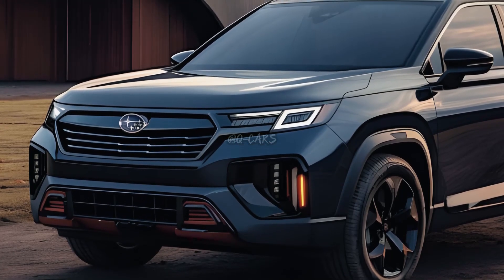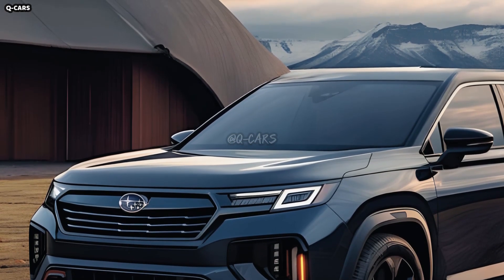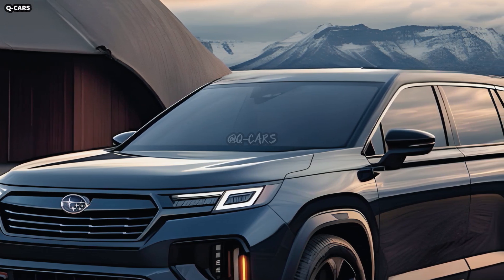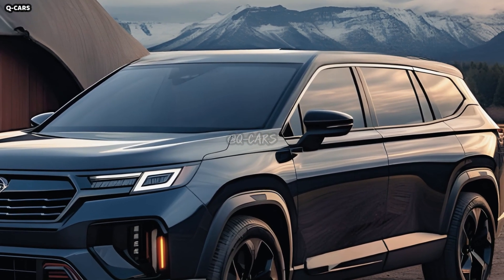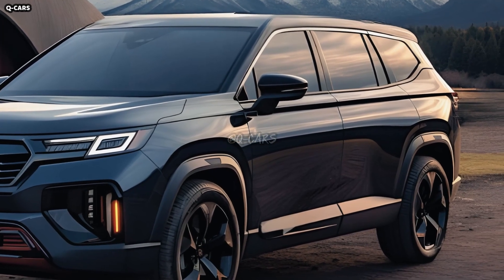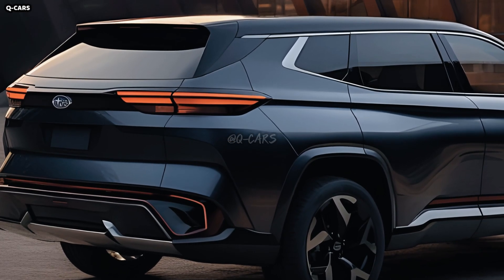For big families in the market for an SUV, the 2025 Subaru Ascent will remain the top seller. The Ascent may get a makeover in 2025, according to rumors, but no official word has been announced just yet. We expect Subaru to make largely cosmetic changes to the Ascent if they do make any changes at all. The present Ascent is a strong competitor in the three-row crossover market, despite its somewhat dated appearance.